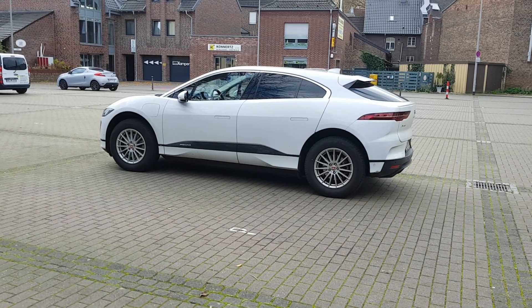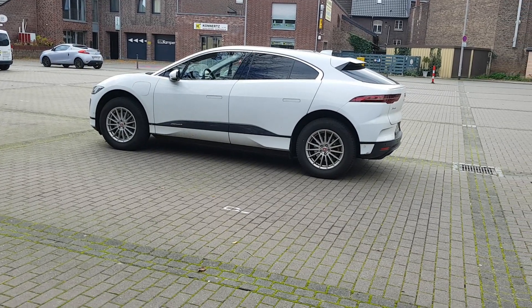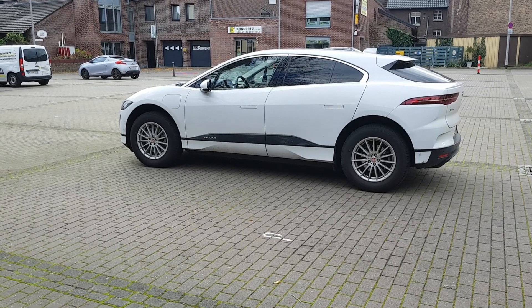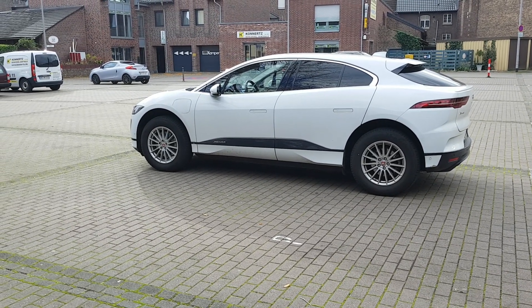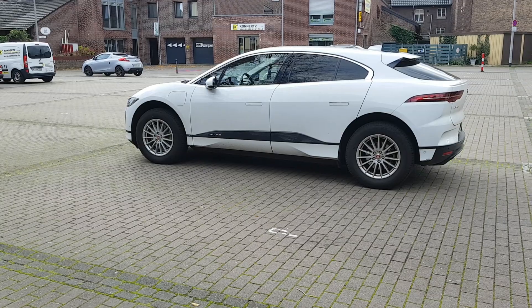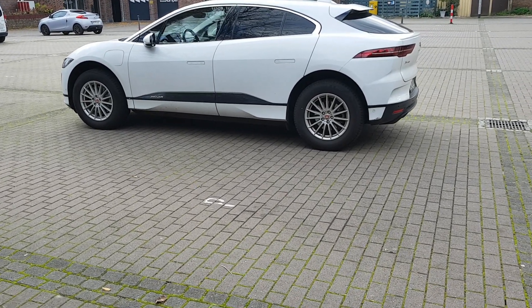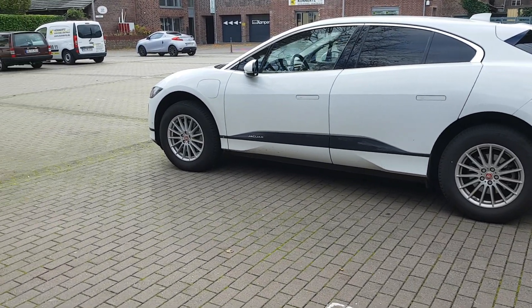My good old Jaguar I-Pace S. I'm doing this video because I got an email from the Jaguar dealership. They are asking me, or telling me, that if I think about buying or ordering a new Jaguar I-Pace, then I should keep in mind that the delivery time is quite high. So in that case I should order a new car quite early.